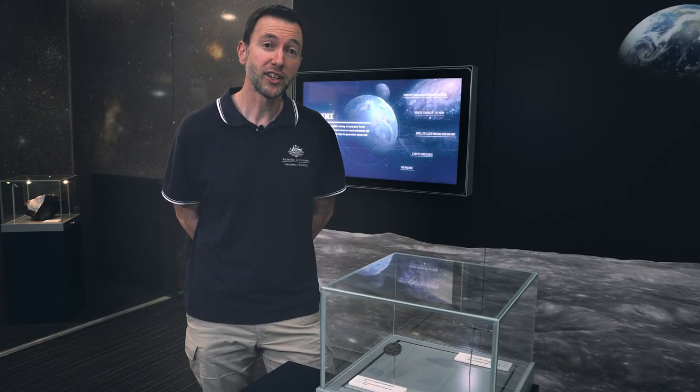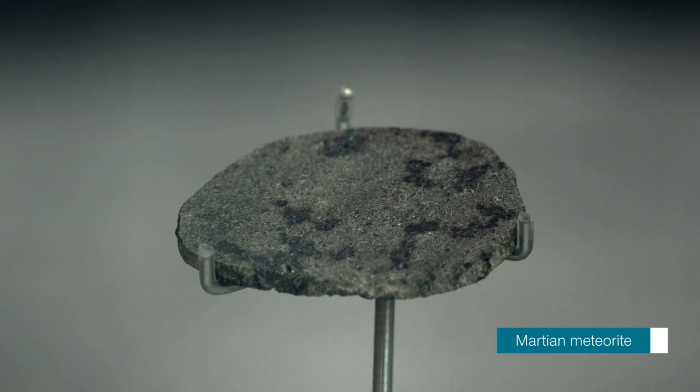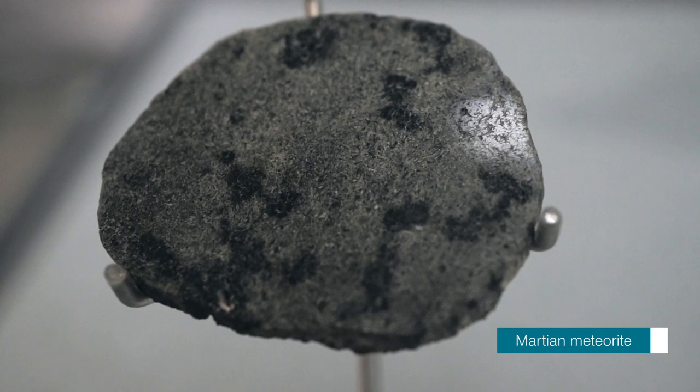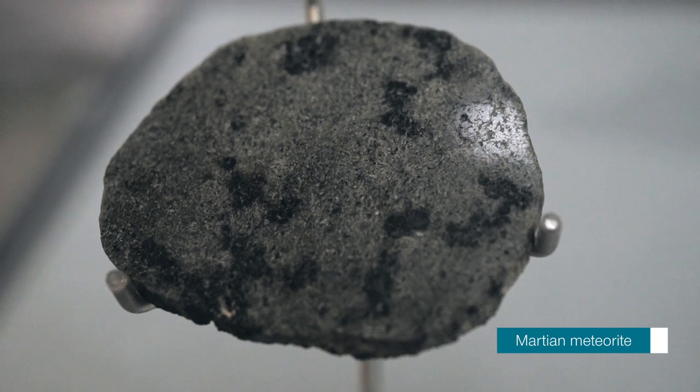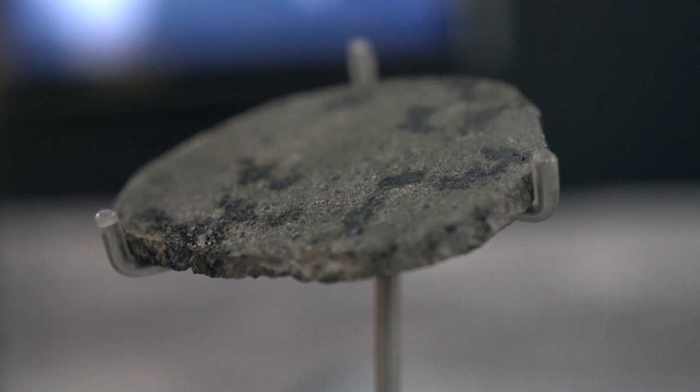Some meteorites can originate from other planets, like this Martian meteorite. It is one of only 170 discovered on Earth to have originated from Mars. The red planet would have experienced a large asteroid impact at some stage with enough force to eject material out, eventually making its way here to Earth. We can confirm its origin because the composition of the meteorite matches what satellites and rovers have found on Mars.